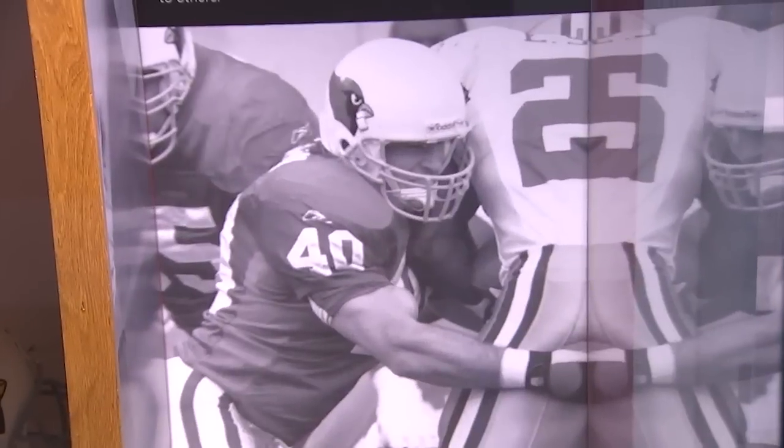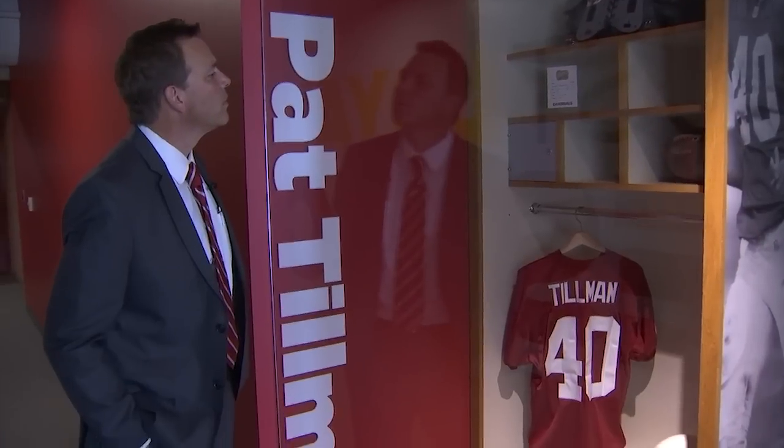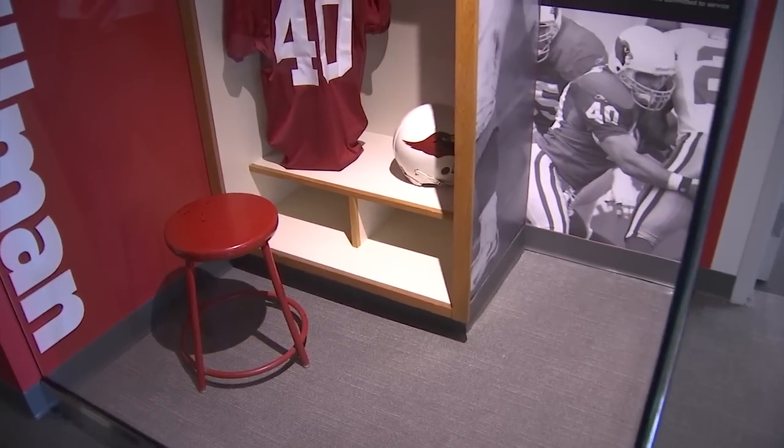We stopped the demolition and preserved Pat Tillman's locker, because obviously that's the actual locker — a reminder so that we never forget about him or his sacrifices.